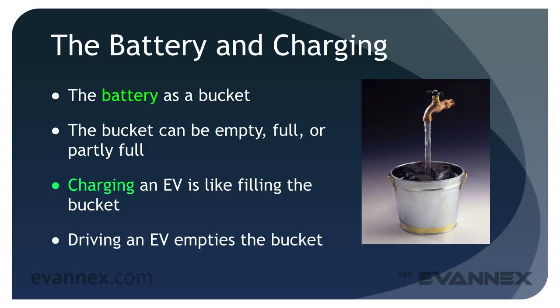Of course, you don't fill the battery with water — rather you fill it with electricity. And the electricity doesn't come through a water pipe, but rather from the electric grid, then into your house, through a plug into your charging cable, and finally into your EV.